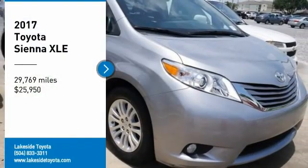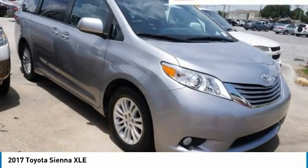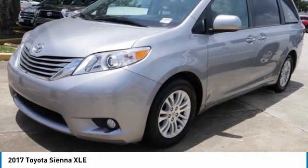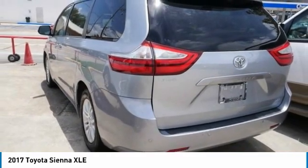We are pleased to show you the 2017 Sienna. Sienna offers excellent overall quality and long-term dependability, making it a hassle-free vehicle to drive day in and day out, while contributing to peace of mind on long road trips.